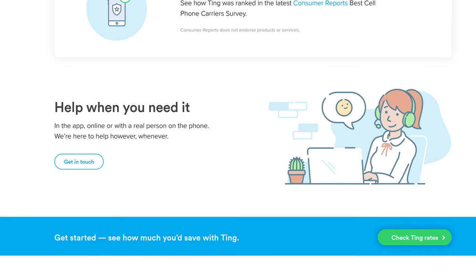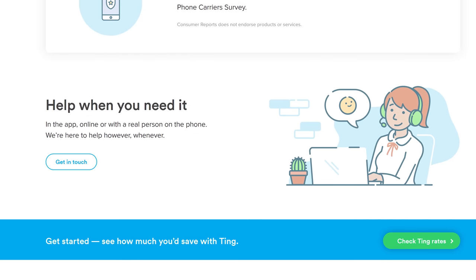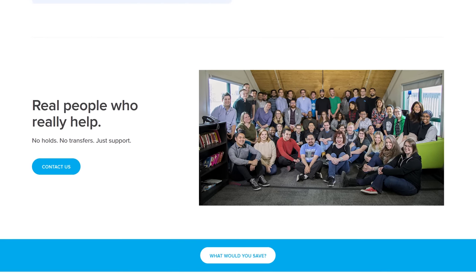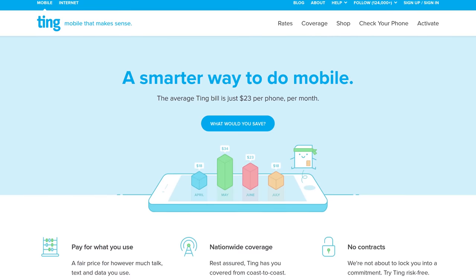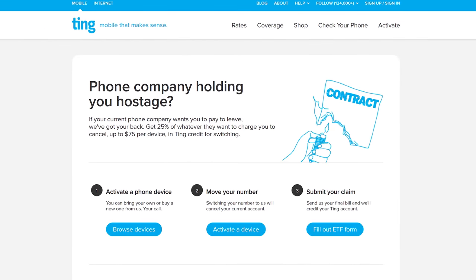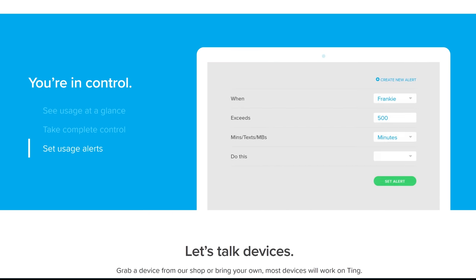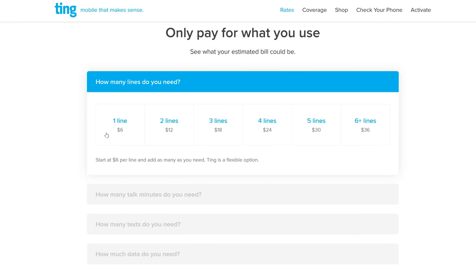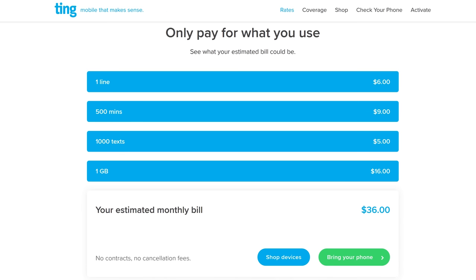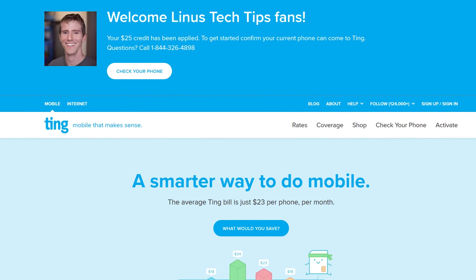Ting is the mobile carrier focused on customer service and satisfaction first. If you ever have an issue and want to call Ting, you don't speak to a robot — you get put through directly to a person, and you don't pay extra for the privilege. The average Ting bill is just $23 a month per device. If you're stuck in a contract and want to switch, they'll cover 25% of your cancellation fee up to $75, and mobile data rates are now just $10 a gig beyond the second gig. Head over to linus2018.ting.com and try out their savings calculator, and when you sign up, use our link to get $25 in service credit or towards a new device.